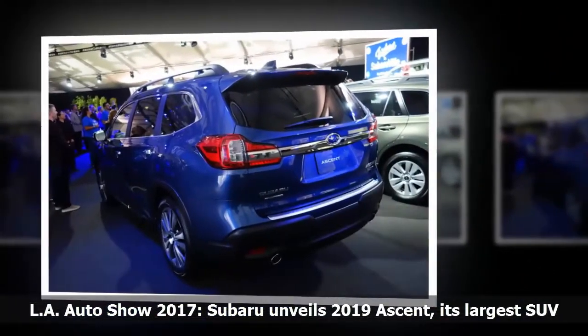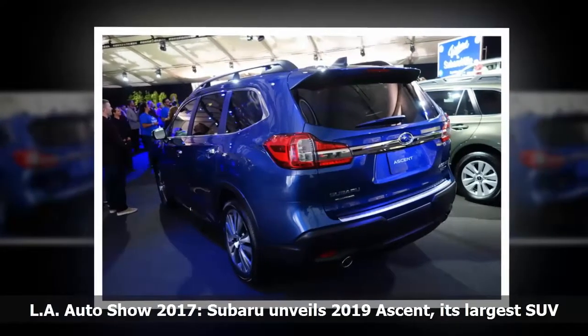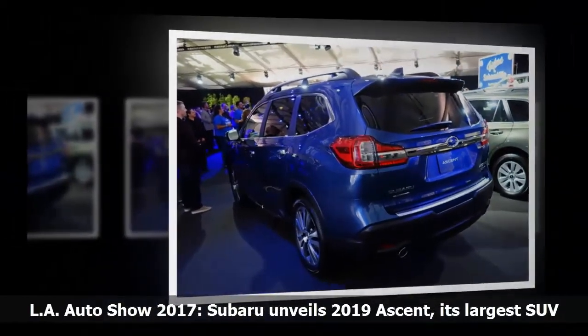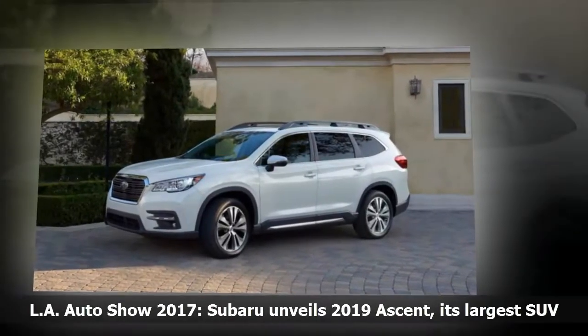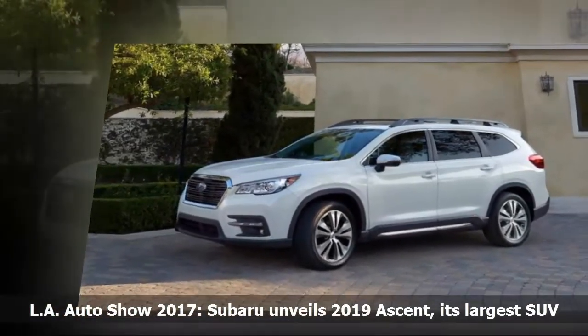The Ascent features three rows of seating for up to eight passengers on a 113.8-inch wheelbase. The company says it's designed for active families on the go, and it effectively fills in a gap in Subaru's product line left open by the Tribeca's demise.